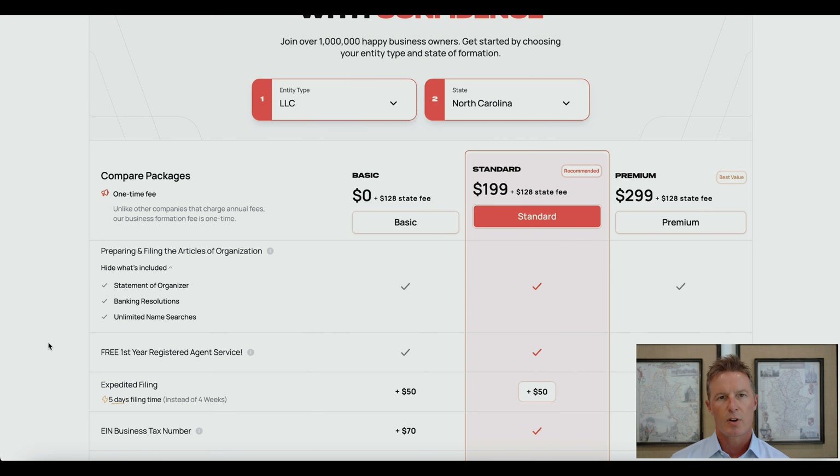The next item is free registered agent service for one year. A registered agent is a company or person in the state of North Carolina that agrees to receive service of process — that is, the filing of a lawsuit. This is required. Busy will provide that service for free for the first year, and they will cap ongoing fees at $119 per year. You also have the option to use yourself, a family member, or another preferred company as your registered agent.